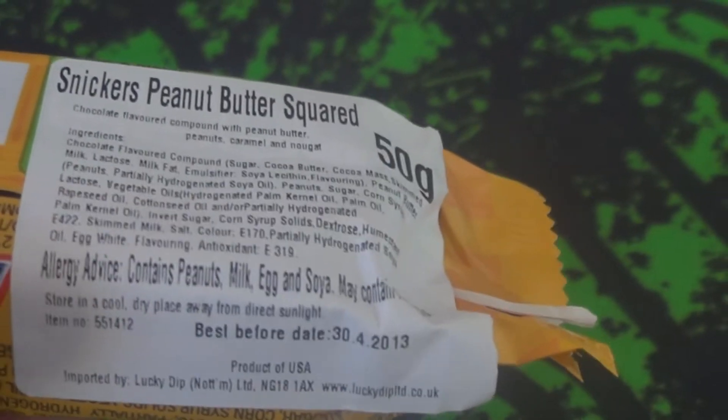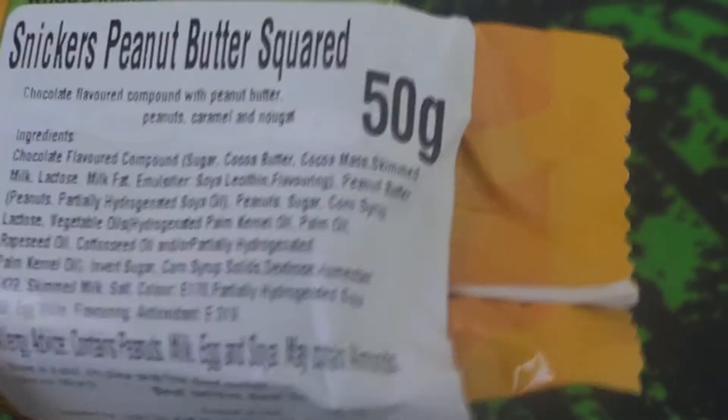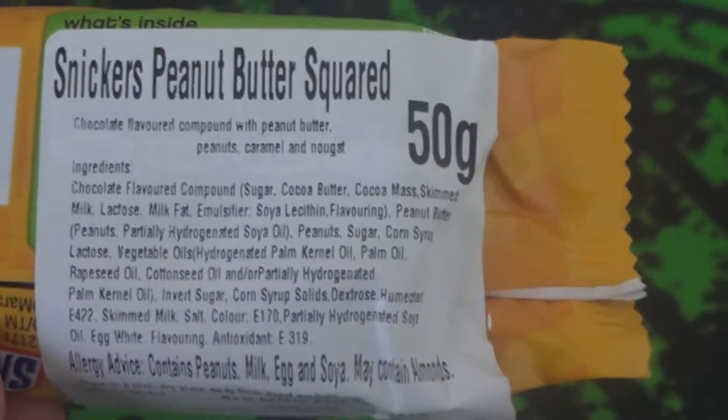Allergy notice: contains peanuts, milk, eggs, soya, may contain almonds, and there's an ingredients list.